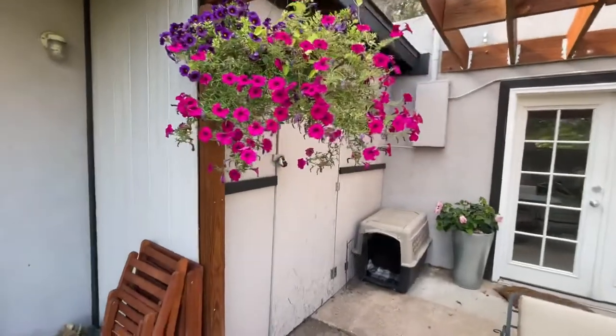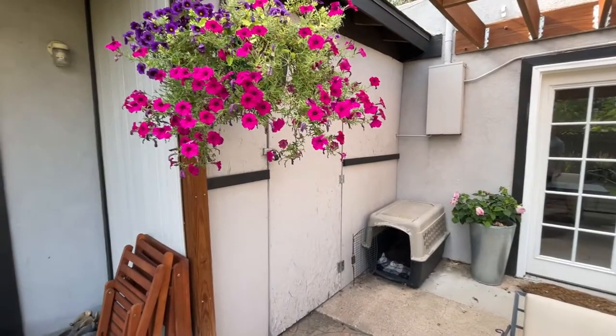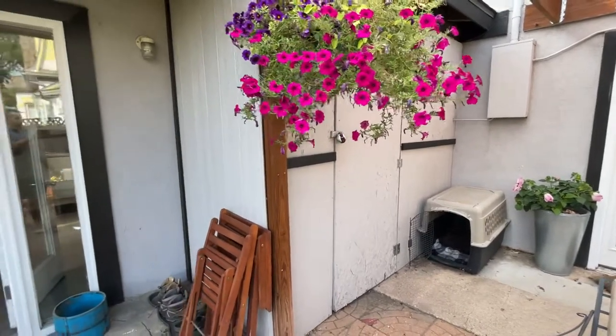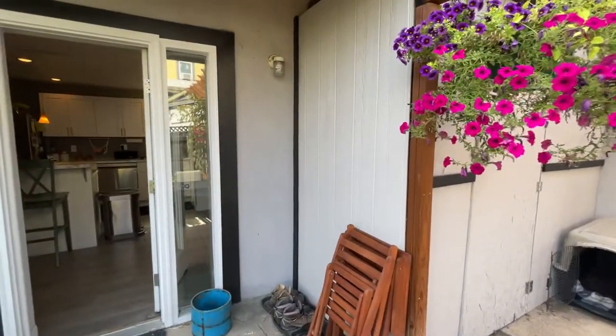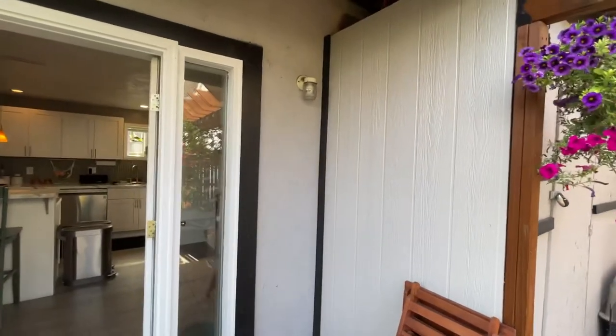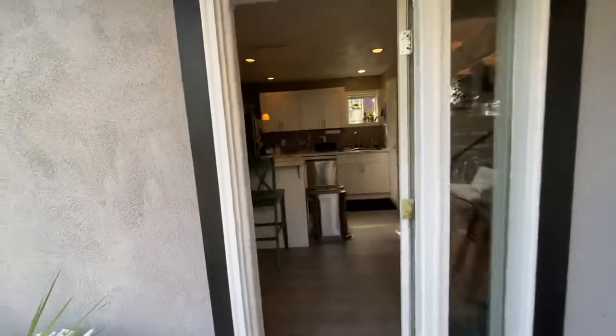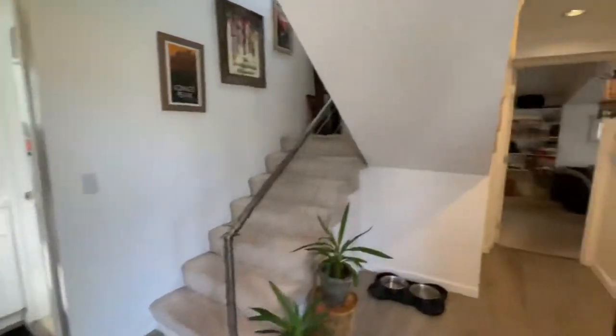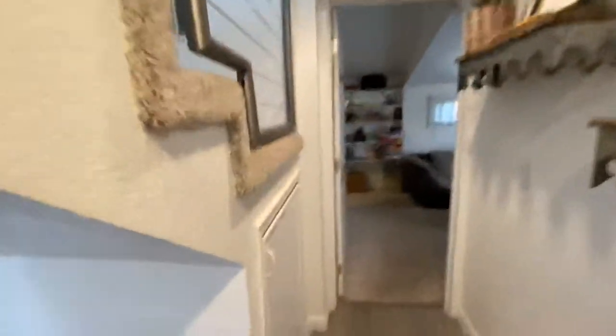This house is not short on storage. Back here is an outside lockable storage unit for all your toys, planting needs, or anything you want to store out here that isn't temperature sensitive — plenty of space for that. And even down here, there's a ton more storage under the stairs.